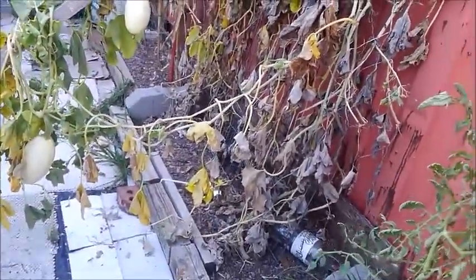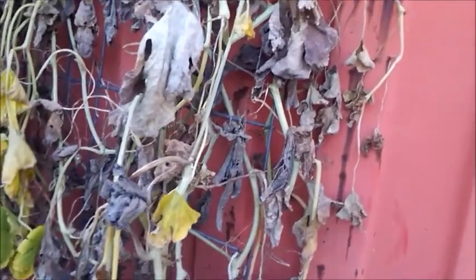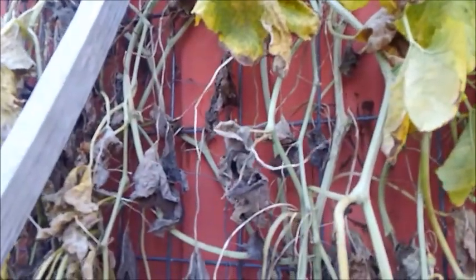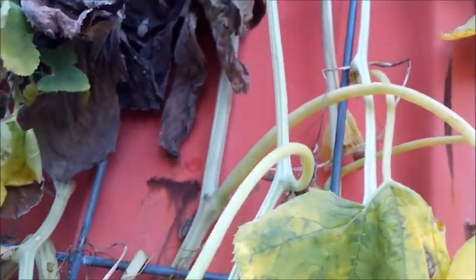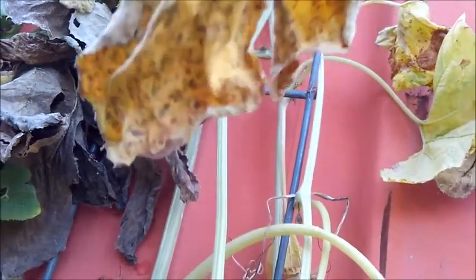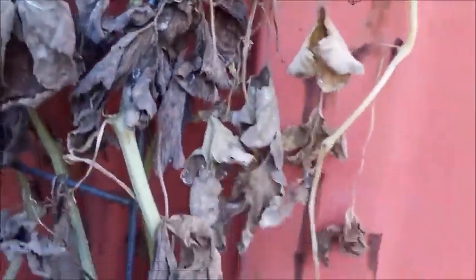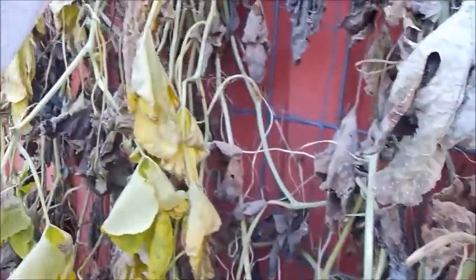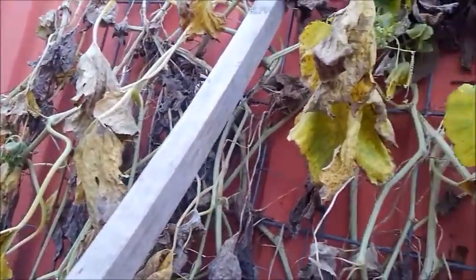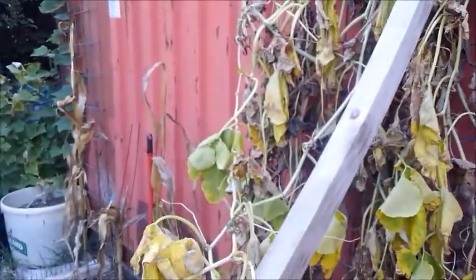Here is the spaghetti squash plant — I still got one squash there and a little one there. Let me see if I can show y'all the bugs. Yeah, right there you can see a bug, but it was just full of those bugs. I'm thinking that's probably what killed the plant. There's one crawling up the vine. That's why I went ahead and harvested the spaghetti squash — whatever those are killed my plant within just a matter of about two days.